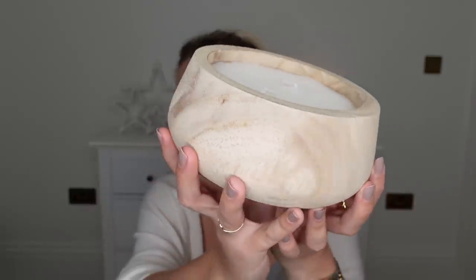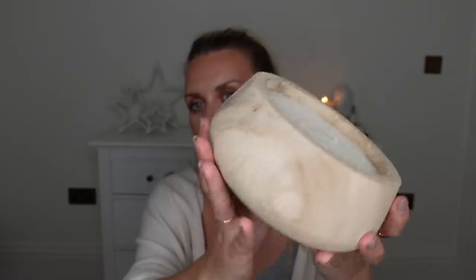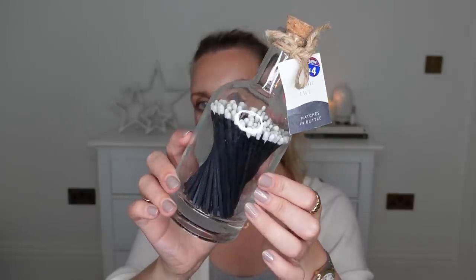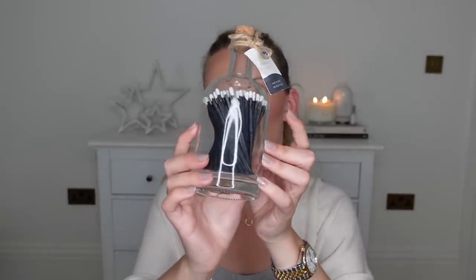I did get one other candle — this wooden one. I really like the white light-wash wood. It was £6 and I think it's scented vanilla. The scent itself is not blowing me away, but it's a candle that would look nice on top of a coffee table book. These would also be great for a candle lover — from the Nordic Life range, matches in a bottle at £4. Good little stocking filler. The matches themselves are black with white tips — very Scandi, Nordic, nice and plain.